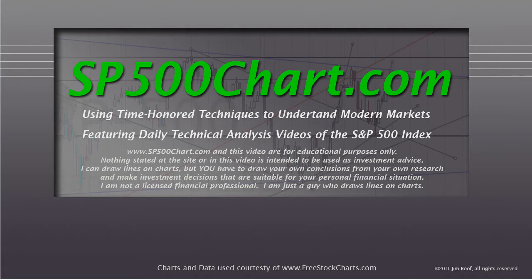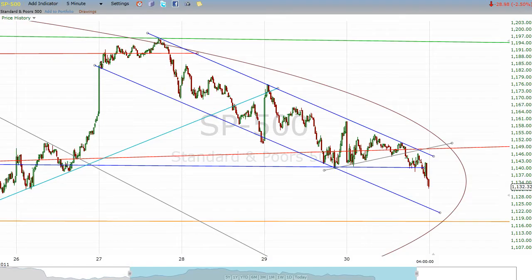So let's take a look. We're going to start with the 5-minute chart for the S&P 500. In yesterday's video, I had drawn these blue lines and said it looks like the S&P is in a downward channel.